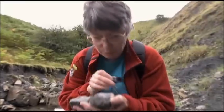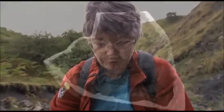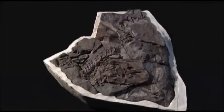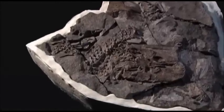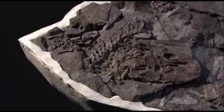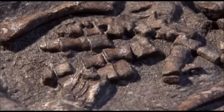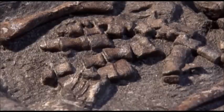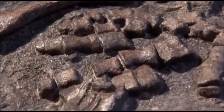Dr. Jennifer Clack from Cambridge University in England made a remarkable find in East Greenland. The fossil in this rock has been dated at 360 million years, and it belongs to an early tetrapod — creatures which developed limbs. Even more remarkable, it clearly has fingers. It's the first record of any animal with a hand and fingers.